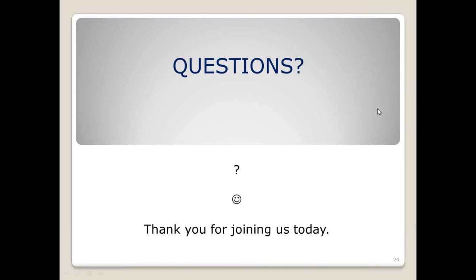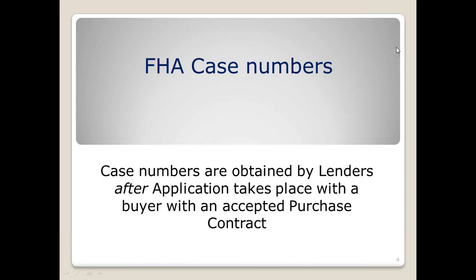We went through that relatively quickly and there aren't questions appearing right now. I wanted to stress again that the case number — the date it is ordered — is when the rate change becomes effective. So if someone is looking right now and wants to take advantage of the lower MIP, and they don't have a contract, they should be writing very quickly. If they do have a contract, get them to the lender to apply and get the case number ordered as soon as possible to save on both the monthly MI. This is also a good time to look at conventional.